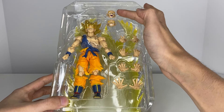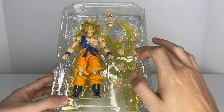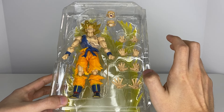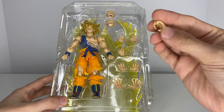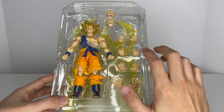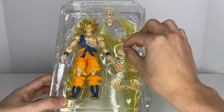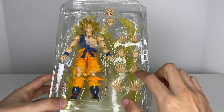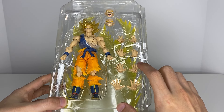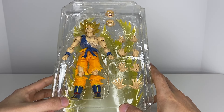We have Goku with a swappable screaming face, an angry open-mouth face showing teeth, and five pairs of hands: fist hands, fighting stance ready hands, another fighting stance variation, gripping hands, Kamehameha hands, and ki blast hands. That's pretty neat. We'll take the figure out, set up the aura, and see what we've got.